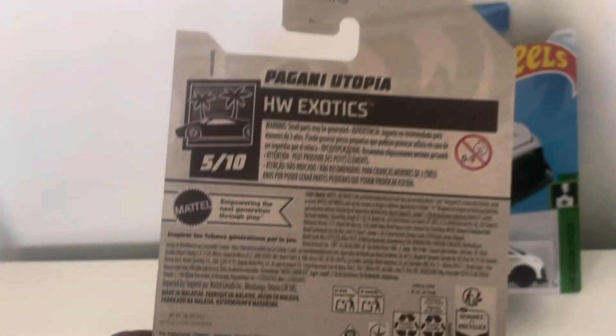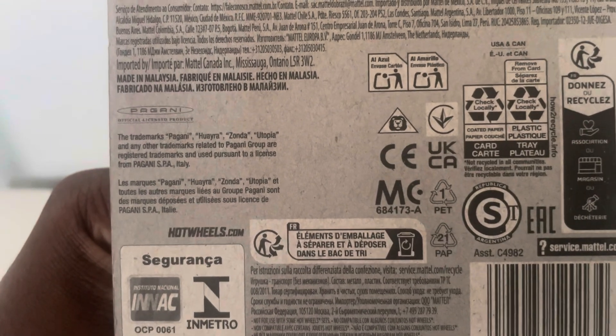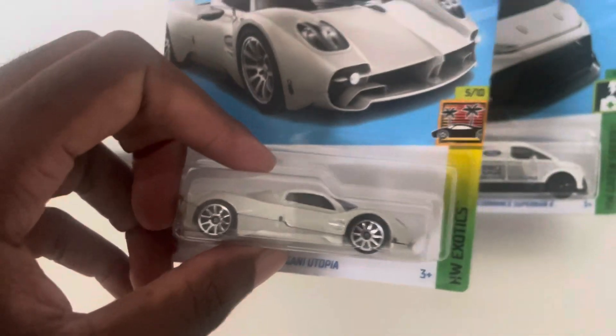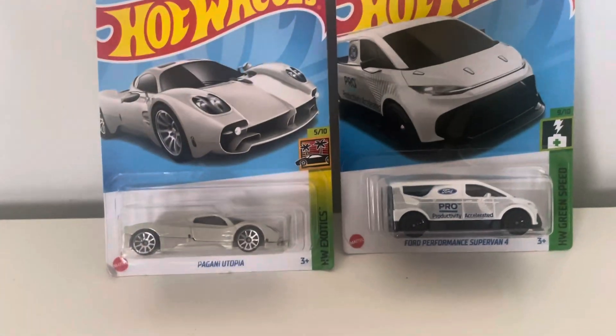It has the 10-spoke wheels. When I saw it for sale, I knew I just had to immediately pick it up, so I'm glad I finally did. You can see the trademarks — Pagani Huayra, Zonda, and Utopia are all affiliated with the Pagani company, showing the models that Hot Wheels produced.